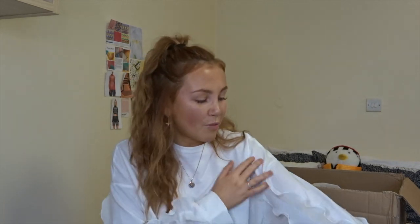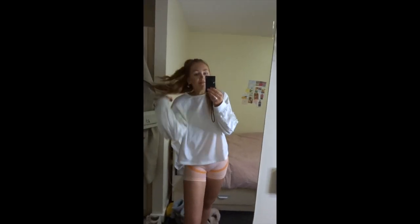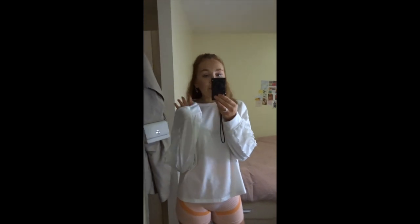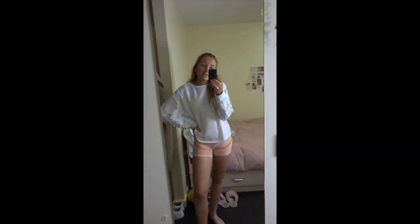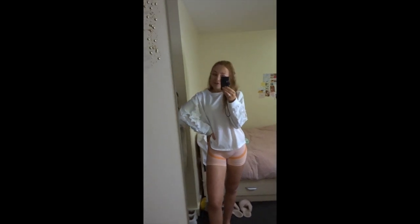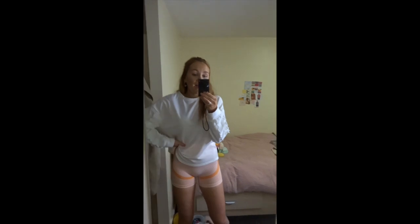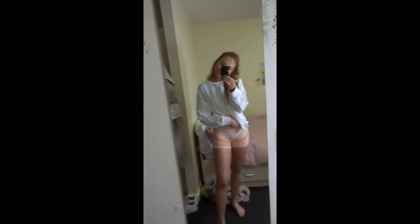I also picked up this plain white jumper with ruffles on the sleeves — I thought the ruffles made a really cute extra detail. It's just a basic white jumper but the ruffles add a bit of something extra. It would be really easy to just chuck on in winter with a pair of jeans and boots and you're good to go. And it's not see-through, which I was worried about, so that's really good.